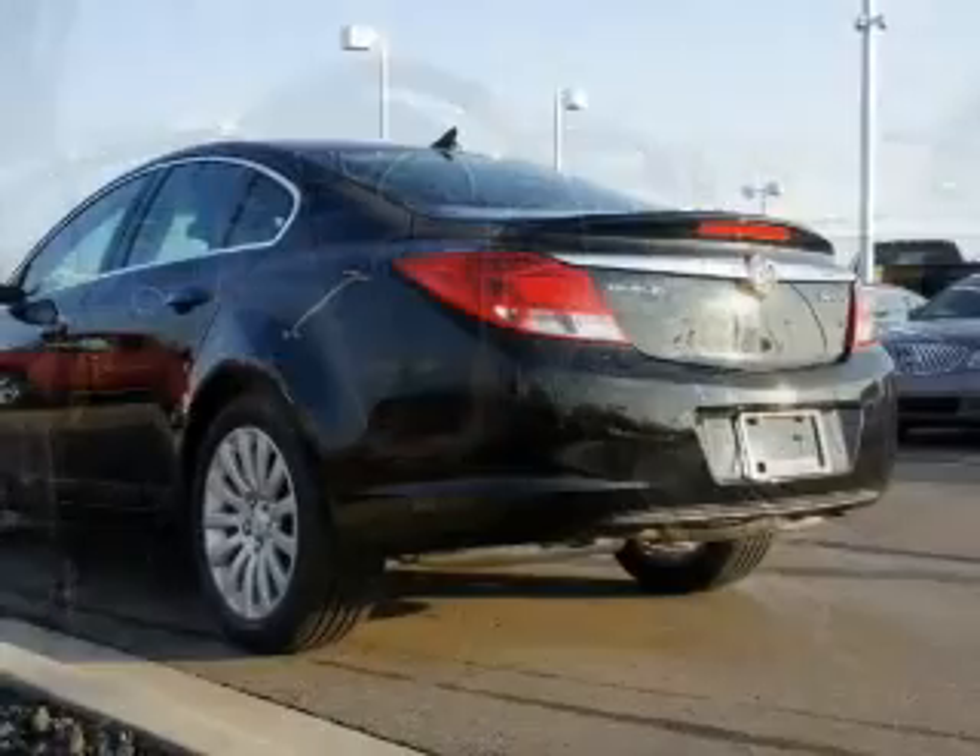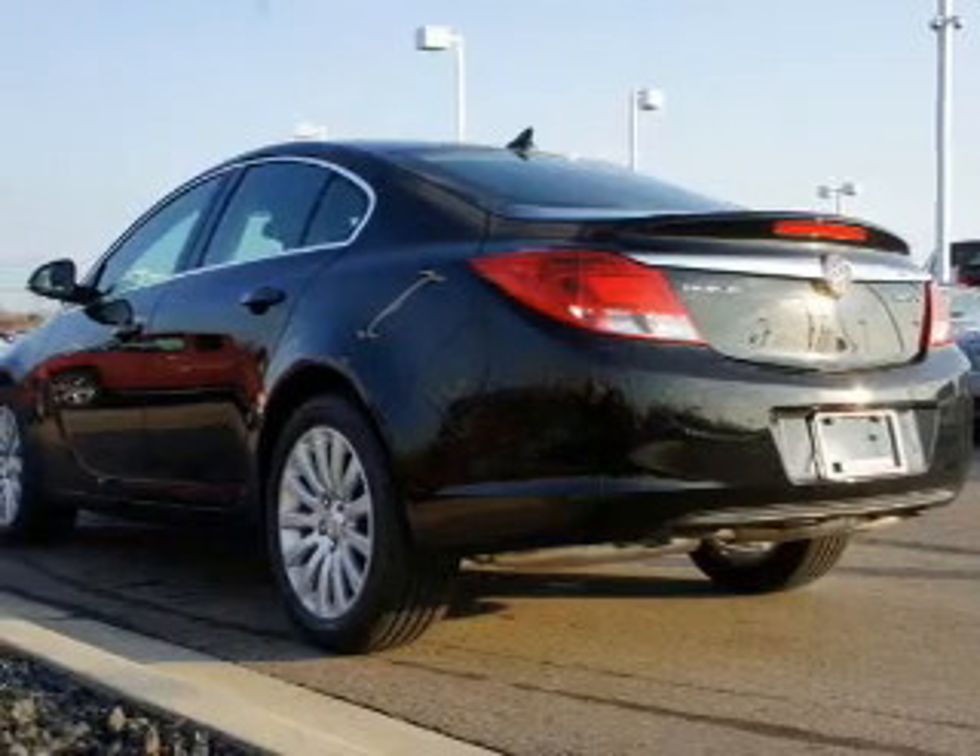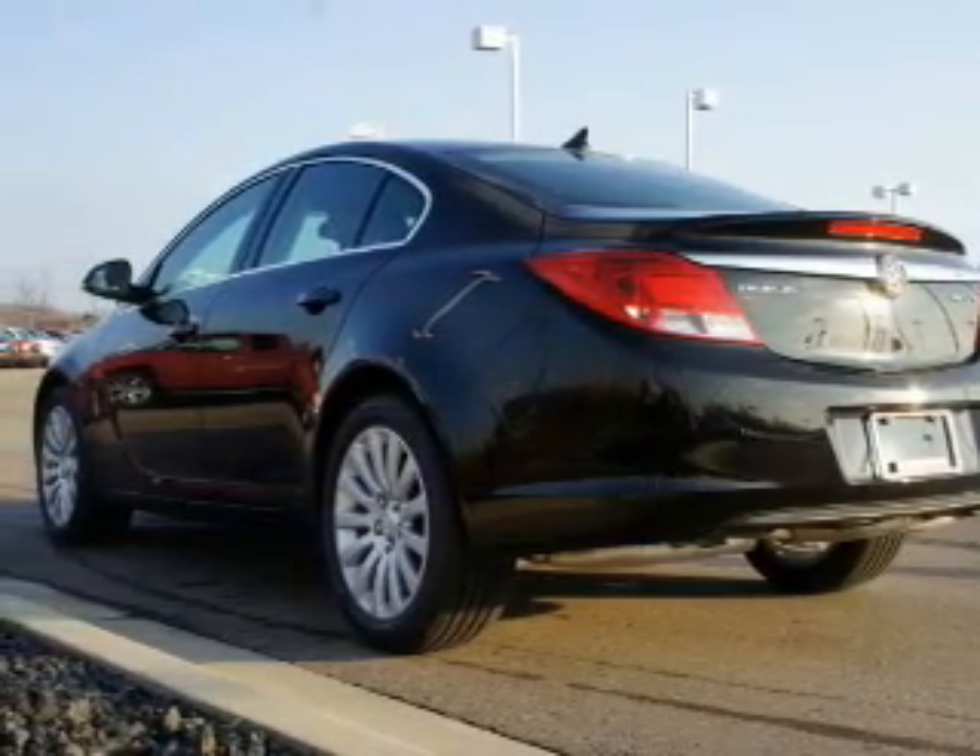Heated seats come for you on cold winter days, and memory settings are one of many features. Call today to schedule a test drive.